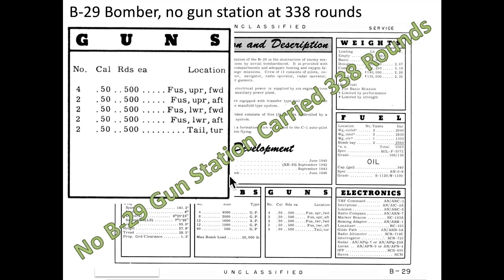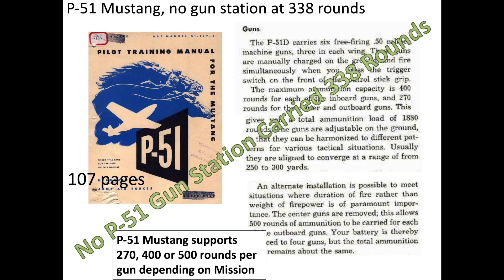This chart represents the quantity of ammo carried at each of the B-29 bomber's gun stations. All B-29 turrets were fed from ammo boxes that contained 500 rounds per gun. Ammo carried per gun on the P-51 Mustang equated to 270, 400, or 500 rounds depending on the mission. Just like the bombers, none of the P-51 Mustang gun stations carried 338 rounds.